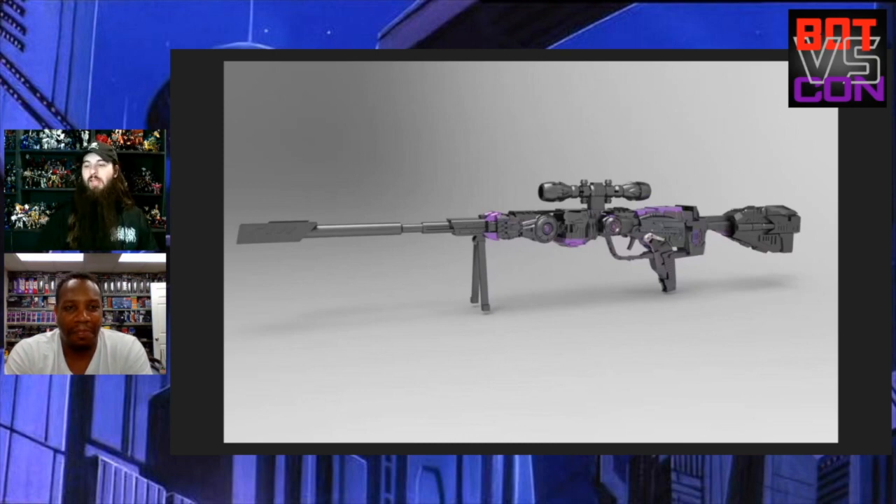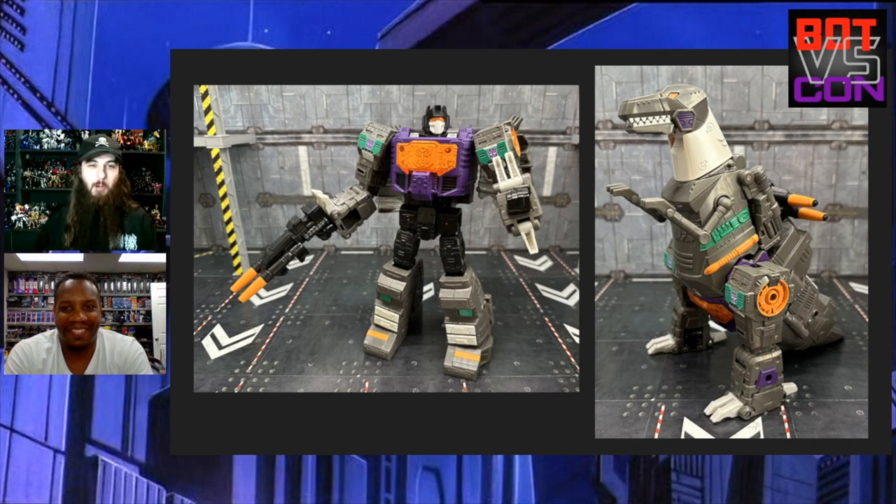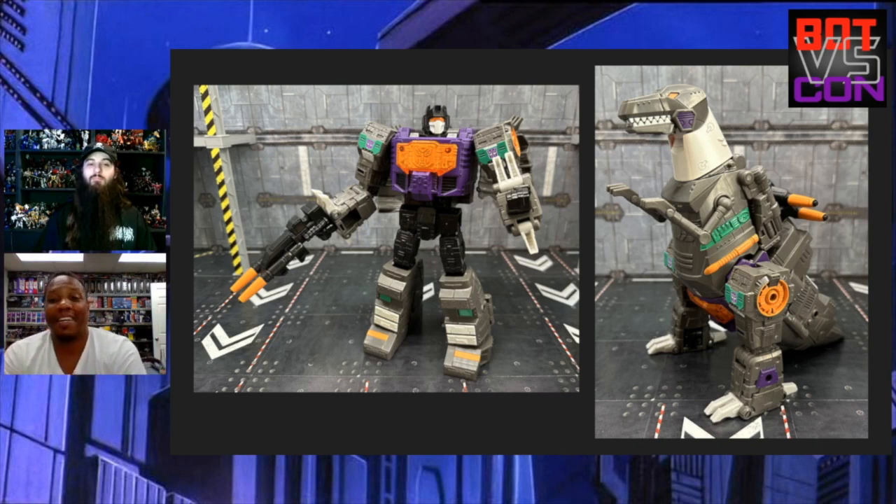Speaking of Shattered Glass Grimlock, let's get into the updates — first thing is in-hand images of Shattered Glass Grimlock. The colors are vastly different from the one we just looked at but I can still see it working. I realized yesterday that there are a lot of pre-orders I thought I put in that I really didn't, and this is one of them — so I need to get on the ball. I like it still — it actually looked better in these in-hand images than in prior pictures.